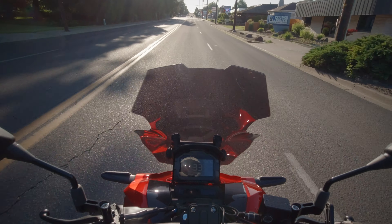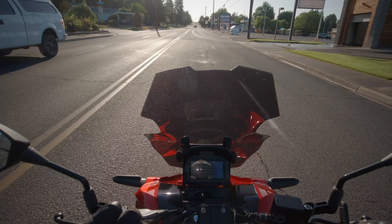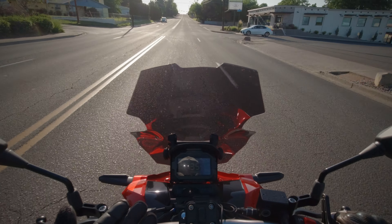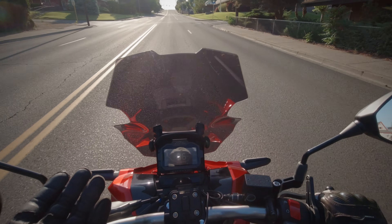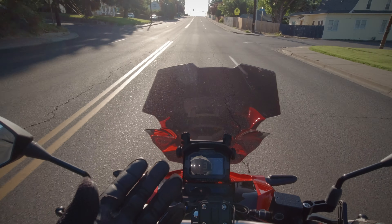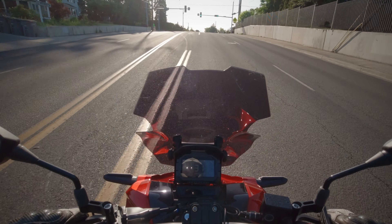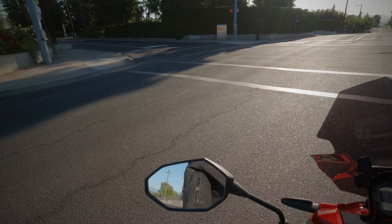If it were bigger and maybe darkened a little bit — although I don't think they could do that for legal reasons from the factory — but if it were a little bit bigger and more protective from wind, I would understand that. Unfortunately the windshield that came with this bike from the factory is just worthless. So I had to go out and scour the internet and check out all the websites that sell parts for these bikes, which there's not many — they're all basically based in Japan or the Philippines.